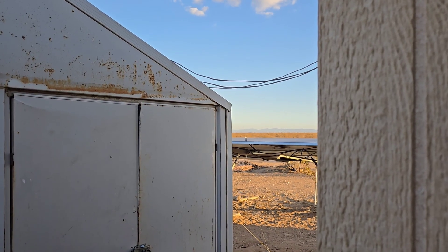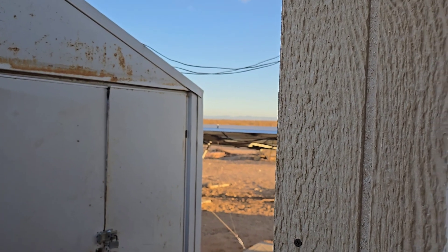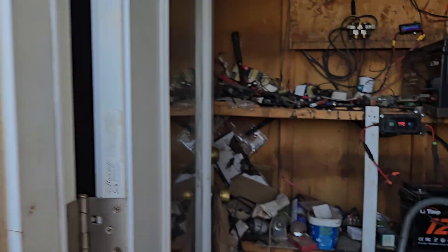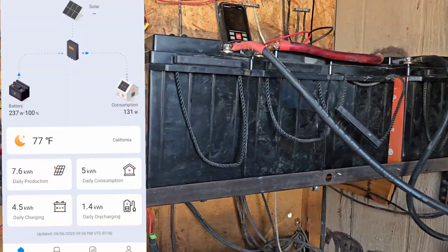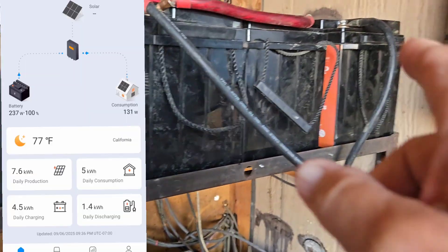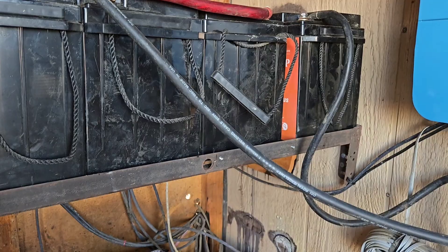Nurse Limpy is licking a cut — well, not a cut, it's a scratch — on the back of my leg. She decided she needed to take care of it while I was standing here. All right, she's done. So here's what I did.